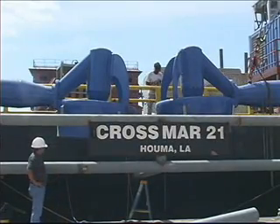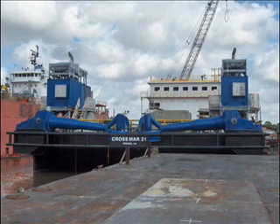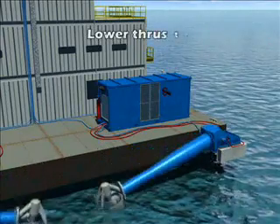The thrusters, once they're installed, will be in the transit mode when they're up like this. They're hydraulically actuated to swing down into the water, and you're up and running.